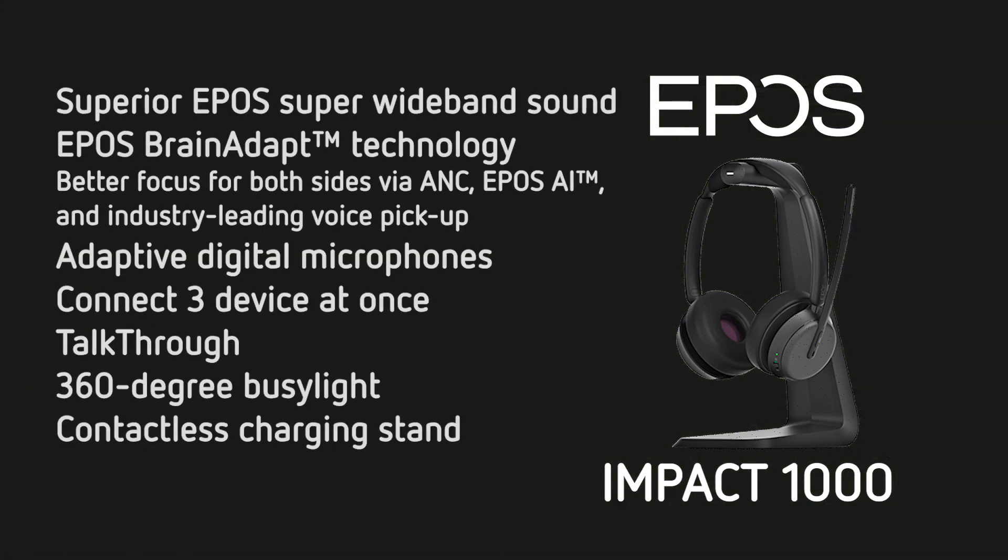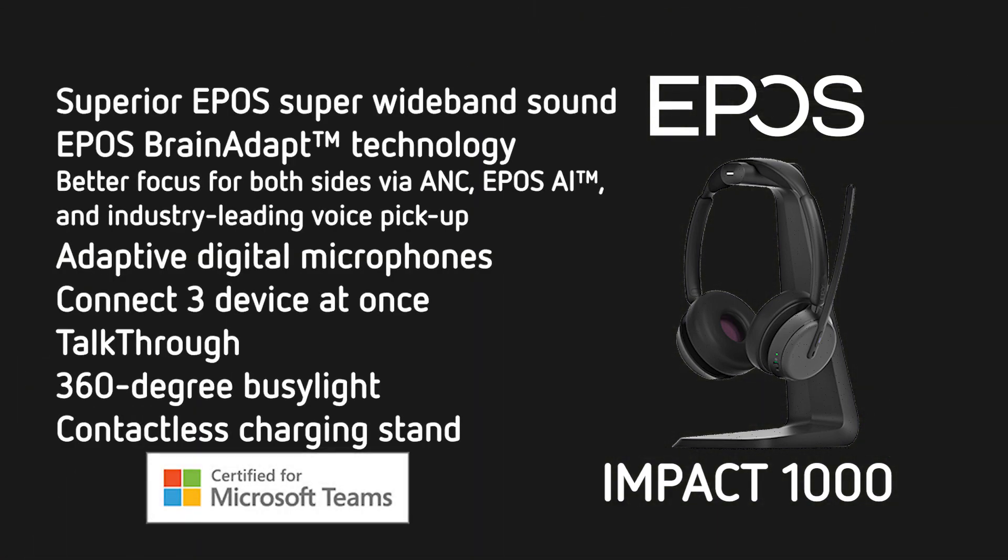Let's have a look at the specs. It has superior EPOS sound from the super wide-band audio. It uses EPOS's BrainAdapt technology. It has adaptive digital microphones and triple connectivity, so you can connect up to three devices at the same time. It has a talk-through capability so that when you're in the office, you don't have to take the headset off to talk to someone, and it features a 360-degree busy light.